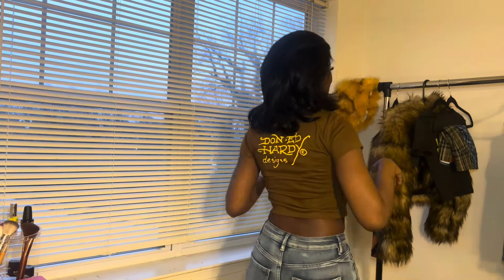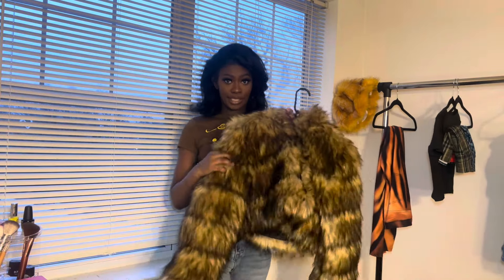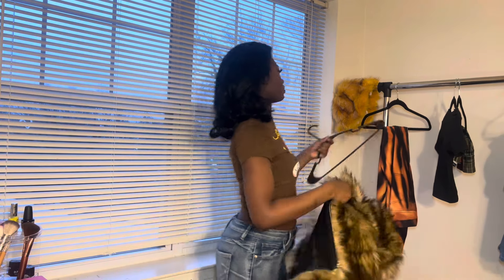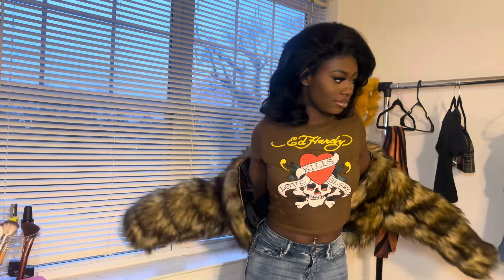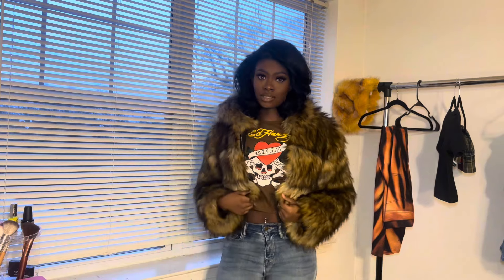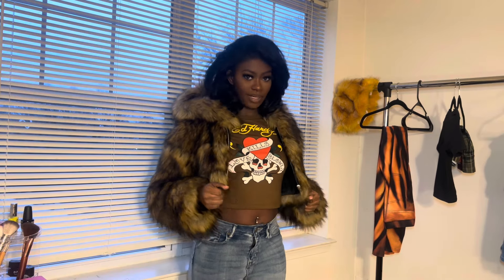We're gonna start with a heavy hitter first — this bad boy. Let me put it on. This gives big news, girl, please! It's perfect for this weather because it's super cold, but I'm a person where if I wear something it has to be planned correctly, especially with pieces like this.